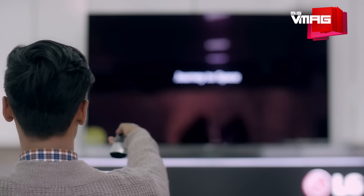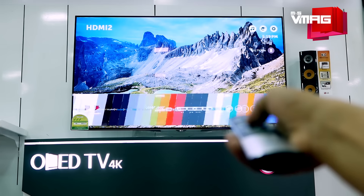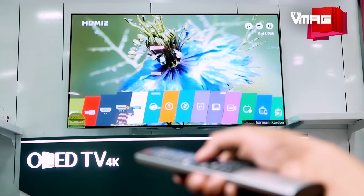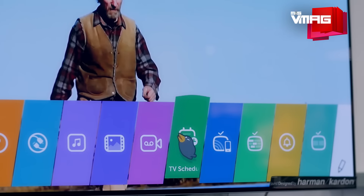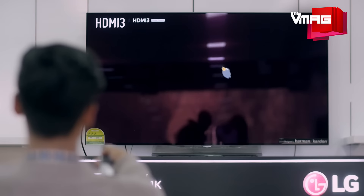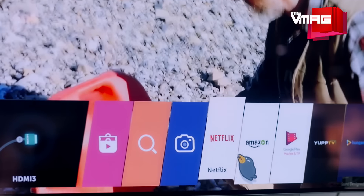WebOS 3.0 is the software platform that runs the smart TV. It's designed around a taskbar that pops up from the bottom of the screen and consists of a roster of apps like Netflix and YouTube, or tools like HDMI input. It's minimal but vividly colorful, doesn't take up much space on the screen, and is fast. It readily boots up without much delay and promptly takes you to your favorite online or local content.